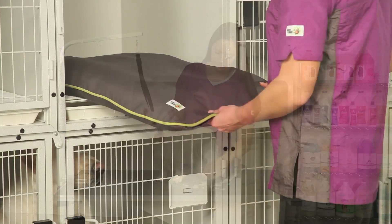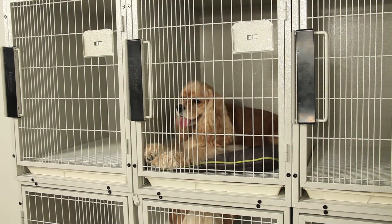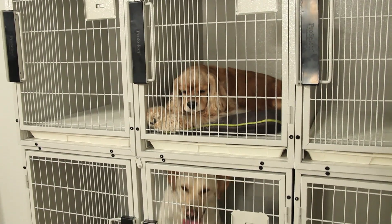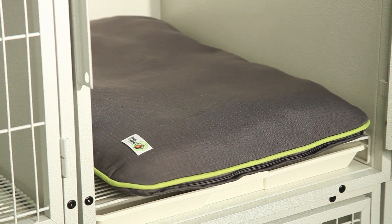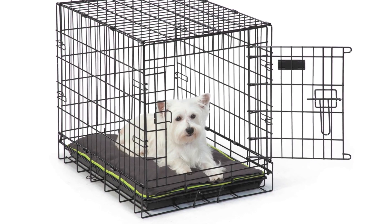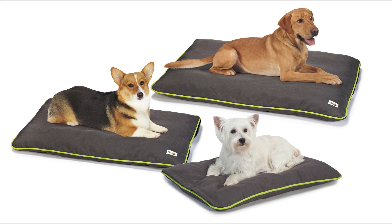Kennel mats offer a comfy place for dogs to relax while protecting them from harmful pests. Insect Shield's innovative permethrin formula, bonded to the mats, effectively eliminates and repels fleas, ticks, mosquitoes, and more. Kennel mats are perfect for cages, kennels, waiting rooms, any area where pets are at rest.